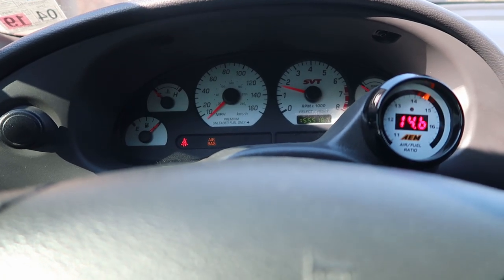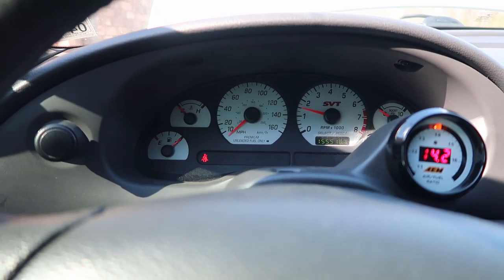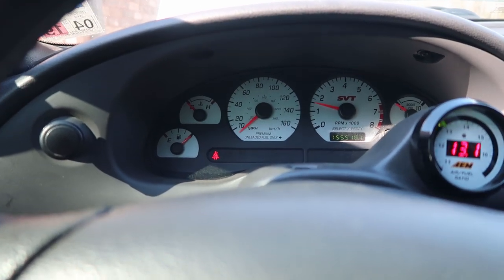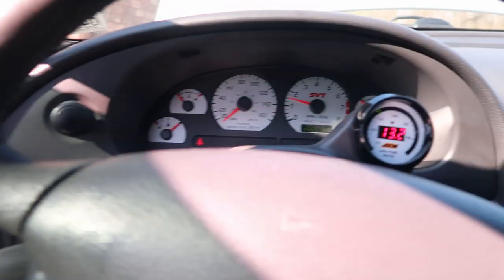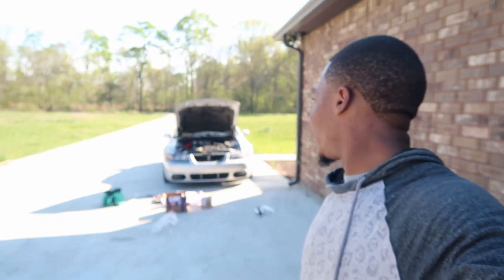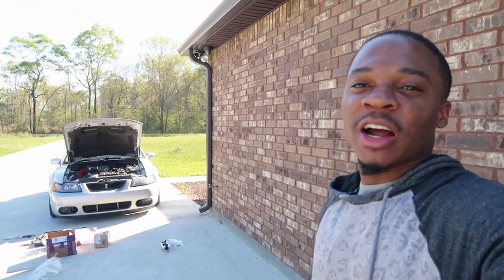The idle's high. It started up real nice though, but the idle is — oh my gosh. Let me go tone this down a little bit. My car is idling kind of weird — it's surging kind of. I don't know if you can hear it or not, but I'll figure that out with my tune.